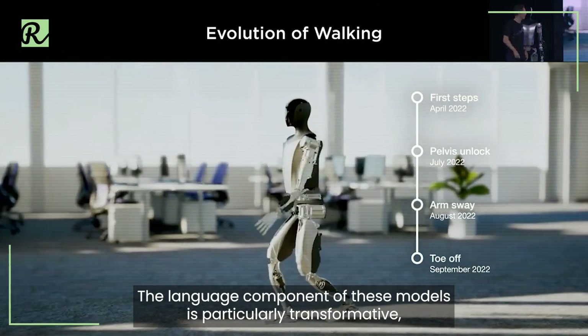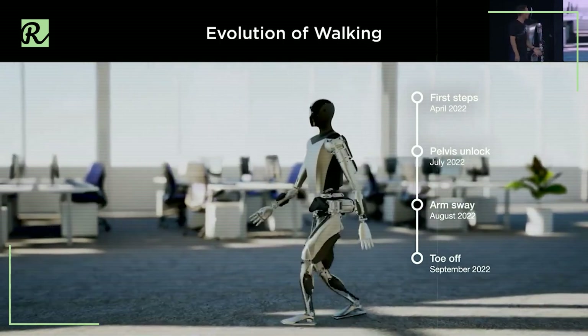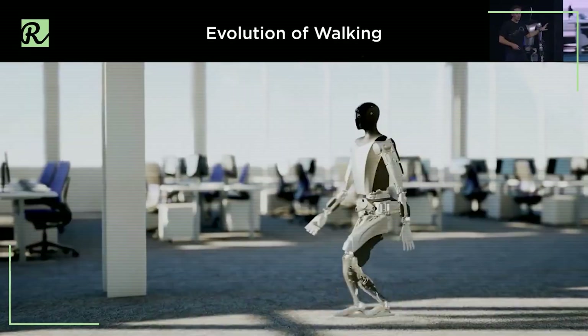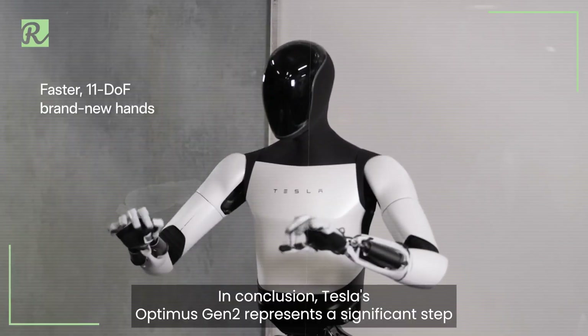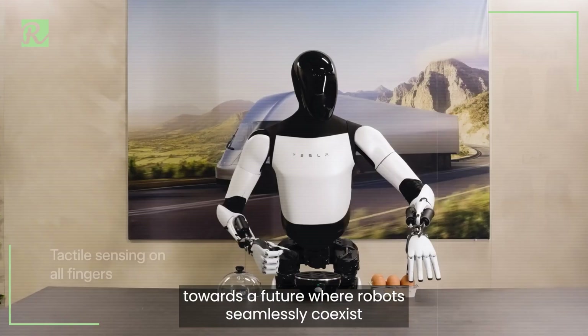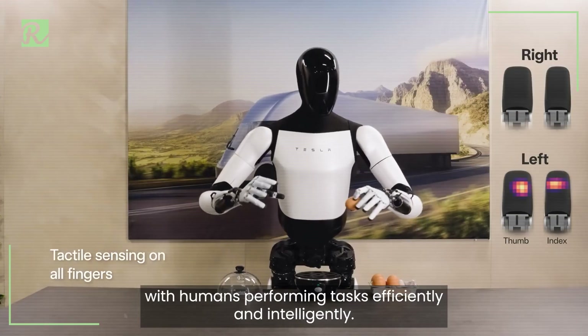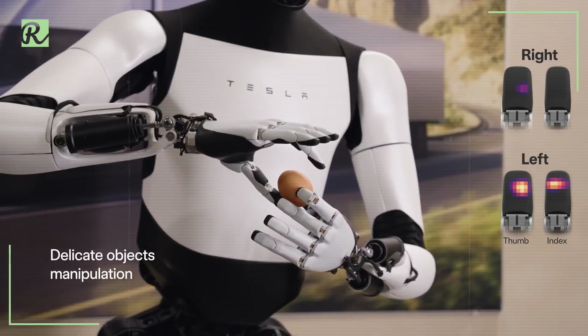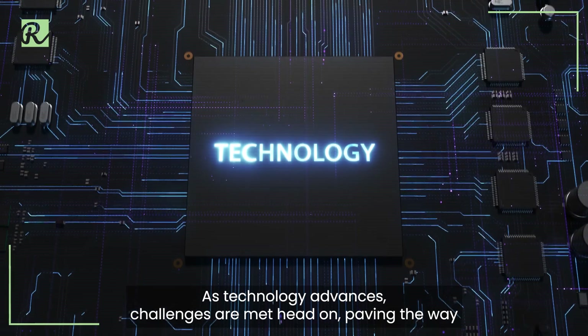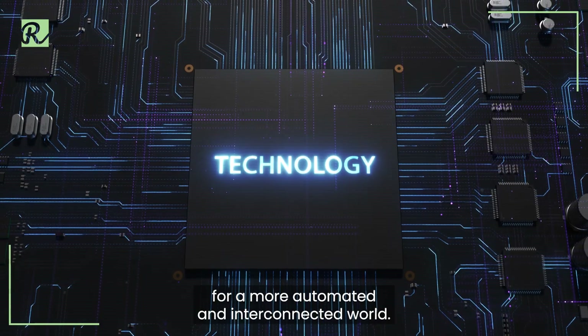The language component of these models is particularly transformative, enabling nuanced and context-aware interpretation of the environment. In conclusion, Tesla's Optimus Gen 2 represents a significant step towards a future where robots seamlessly coexist with humans, performing tasks efficiently and intelligently. As technology advances, challenges are met head-on, paving the way for a more automated and interconnected world.